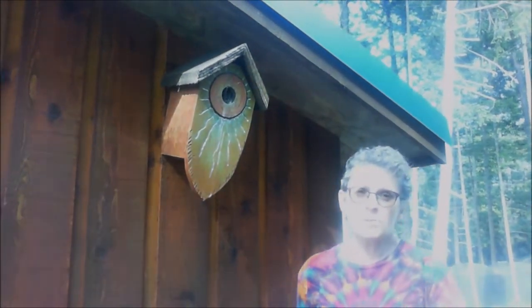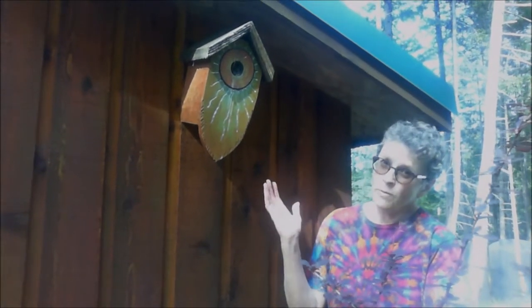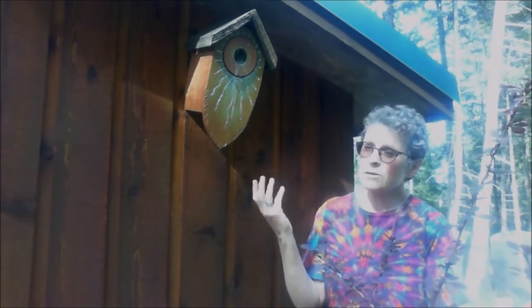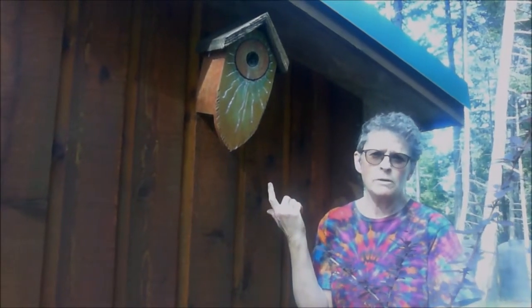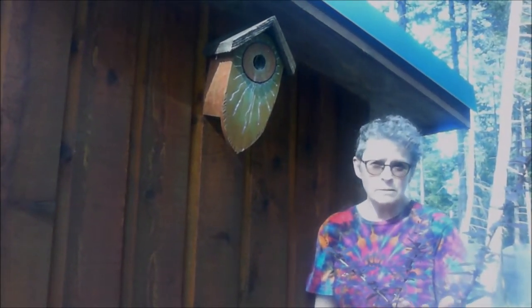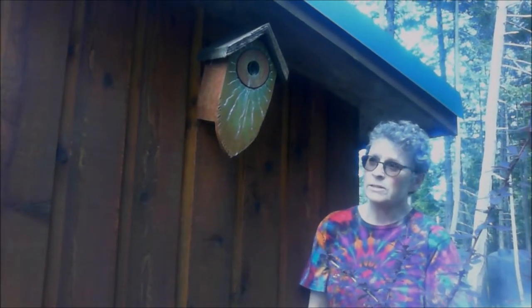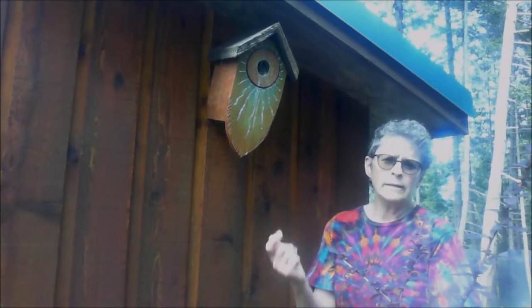Another easy thing you can do that's really beneficial is put up some bird boxes on your property. This is a beautiful one by Stephen Cole, but they can be much simpler. This one has been used by house wrens on our property for a number of years, but chickadees, nuthatches, and swallows use them too — a friend put up a box recently and within 10 minutes swallows had shown up. If you want to attract birds that are great at eating insects, consider putting up some bird boxes.